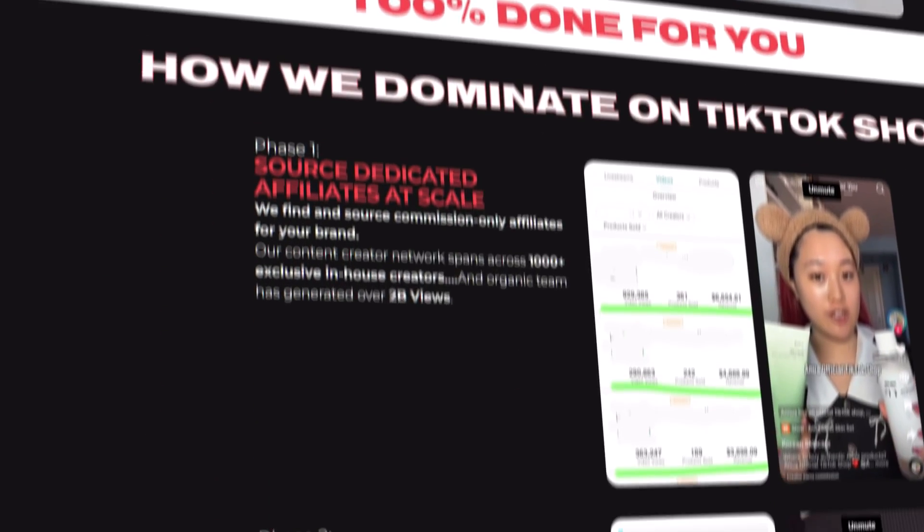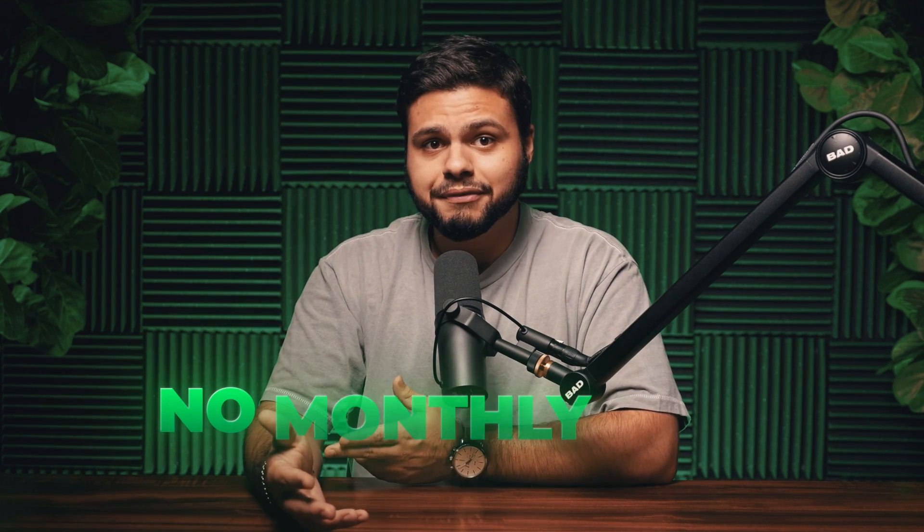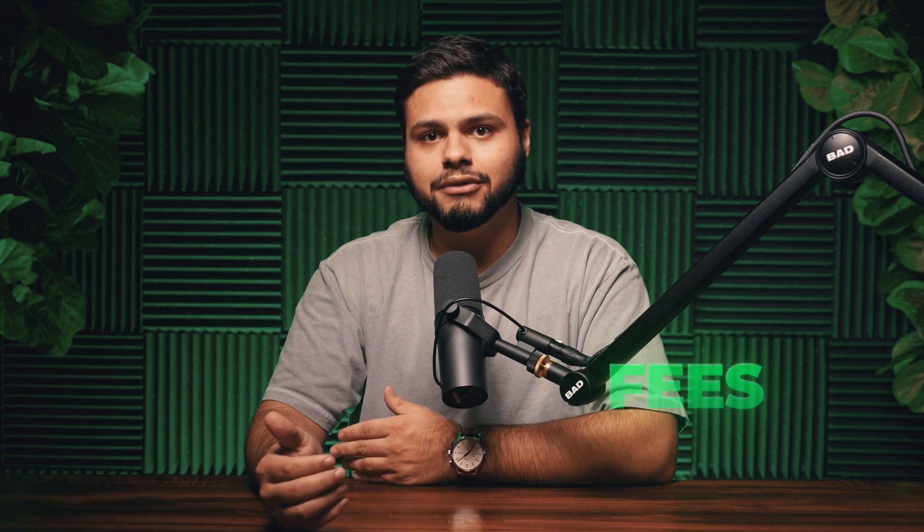Here at Bad Marketing, we're all about helping brands seize new opportunities, and TikTok Shop is one of the biggest out there right now. That's why we're offering a 100% done-for-you TikTok Shop service. We handle everything from sourcing dedicated affiliates and pushing your products, to creating viral videos that convert views into sales. Imagine having a team that not only sets up your TikTok Shop, but also scales it aggressively using data-driven strategies. Plus, there are no monthly fees — you only pay based on the performance we deliver.